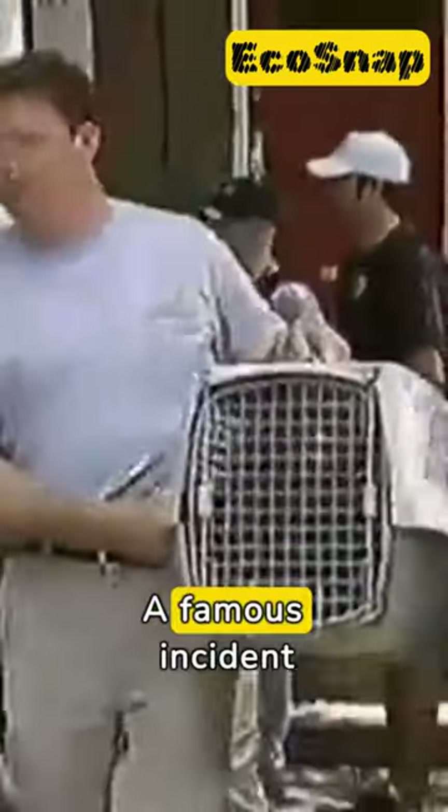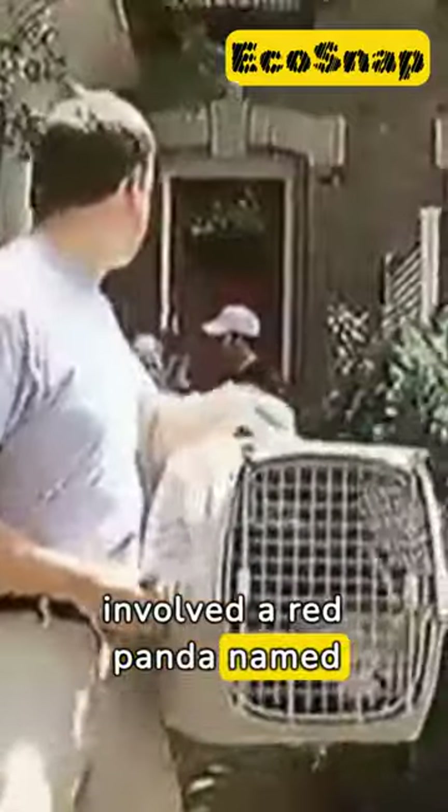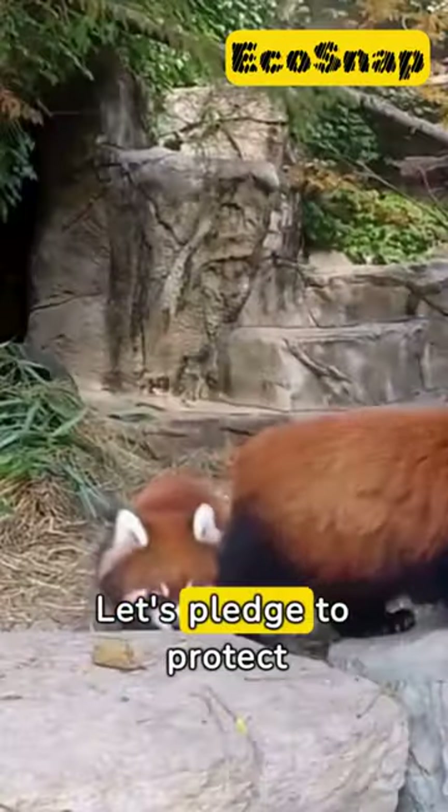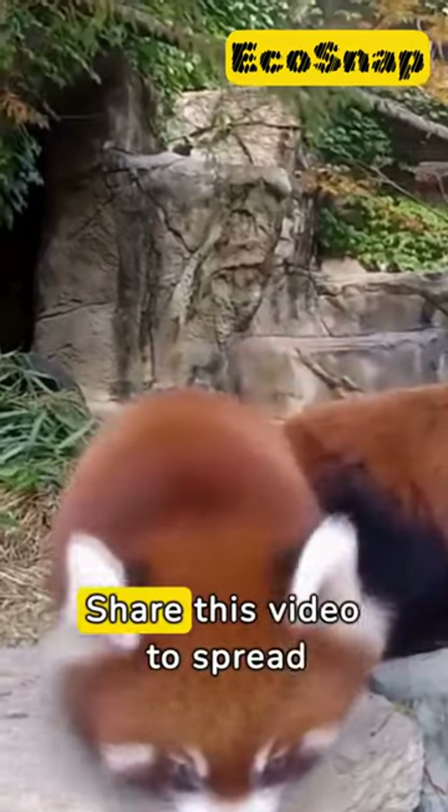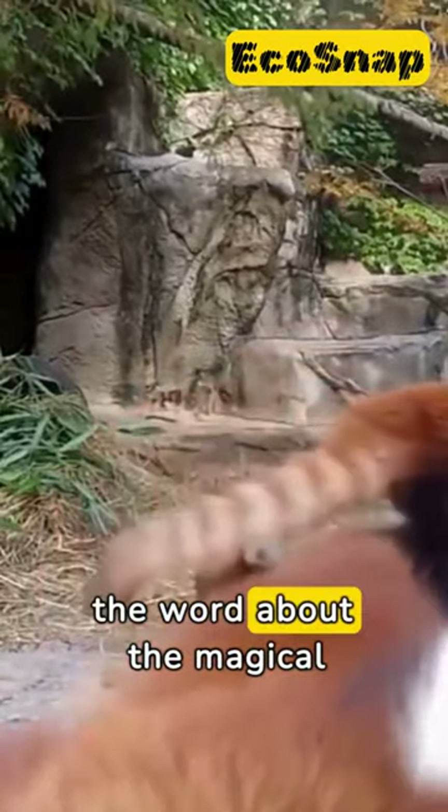A famous incident involved a red panda named Rusty, who briefly escaped from the Smithsonian's National Zoo, sparking an internet sensation. Let's pledge to protect these enchanting creatures and their habitat. Share this video to spread the word about the magical red panda. Thank you.